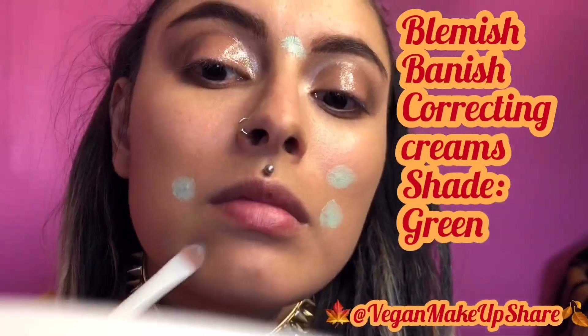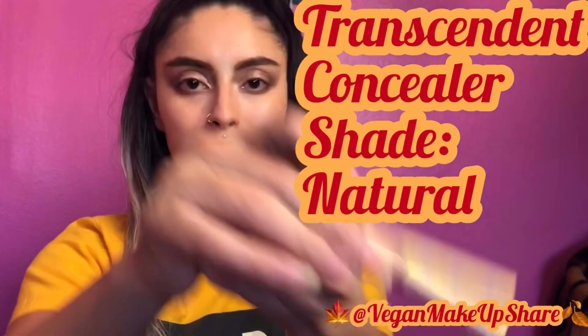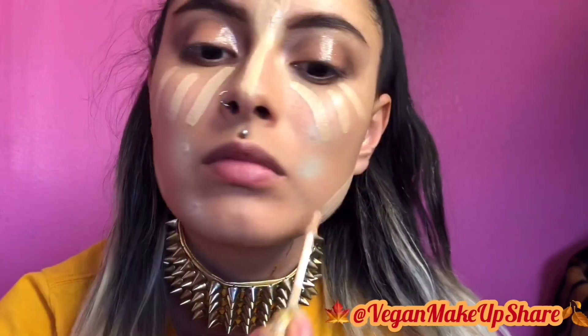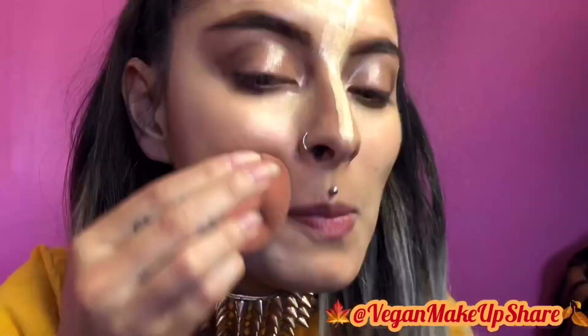I'm going to be concealing my blemish with the Blemish Vanish in the shade green. I'm going to be highlighting my face with the Transcendent concealer. As always, I'm going to be using my Beauty Blender to blend my life away.